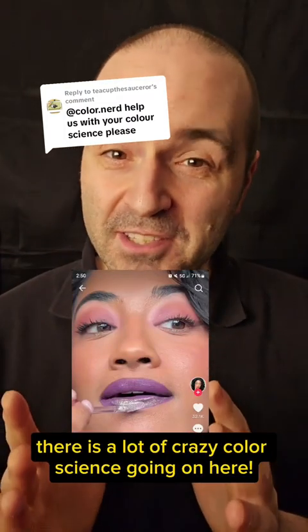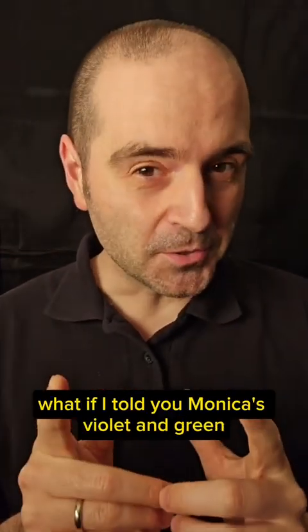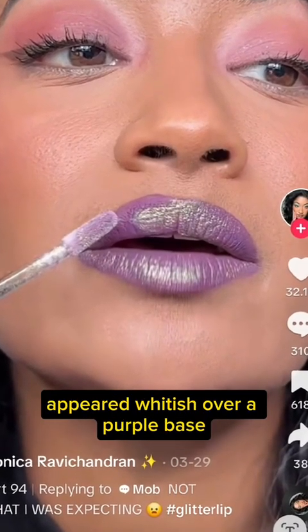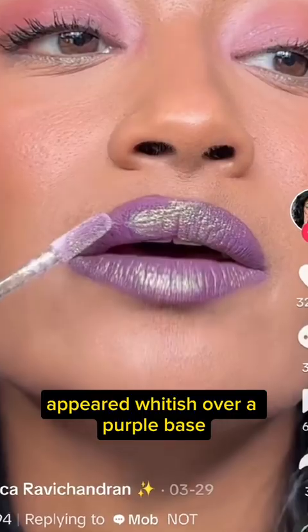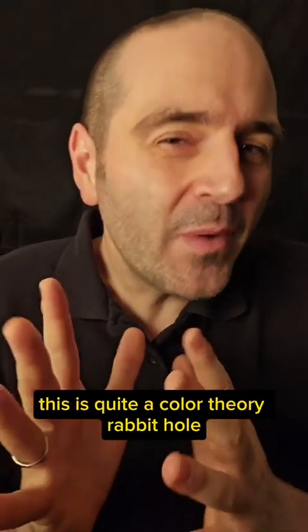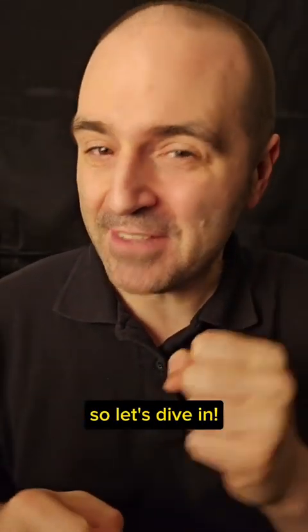There is a lot of crazy color science going on here. What if I told you Monica's violet and green iridescent lip gloss appeared whitish over a purple base because the color is mixing additively? This is quite a color theory rabbit hole, so let's dive in.